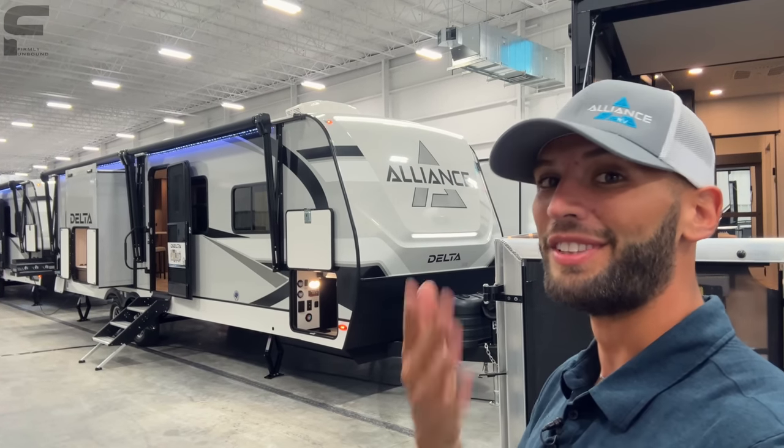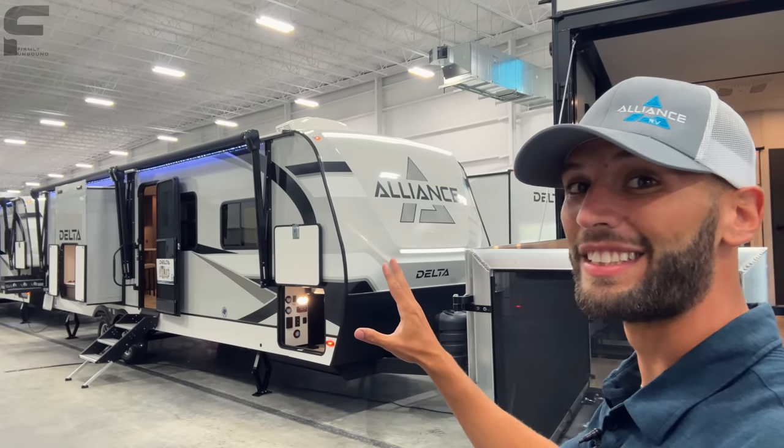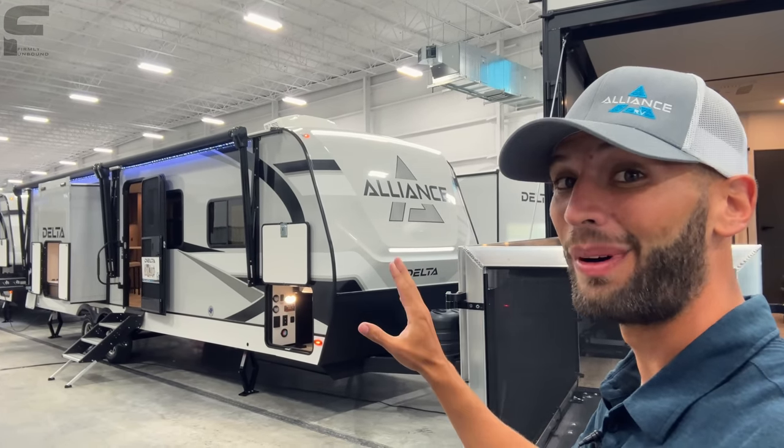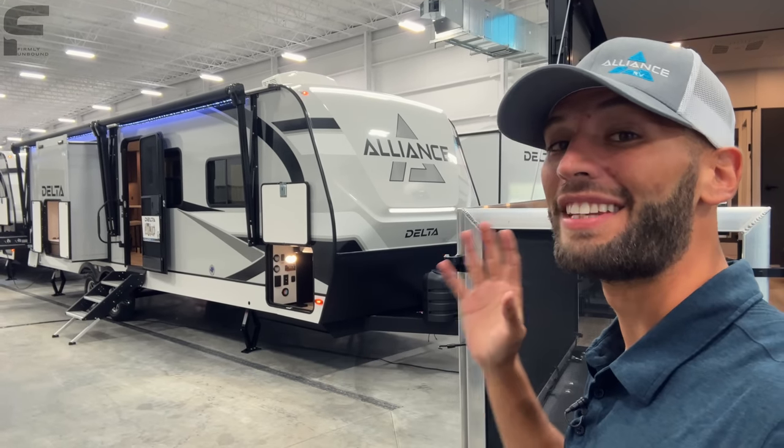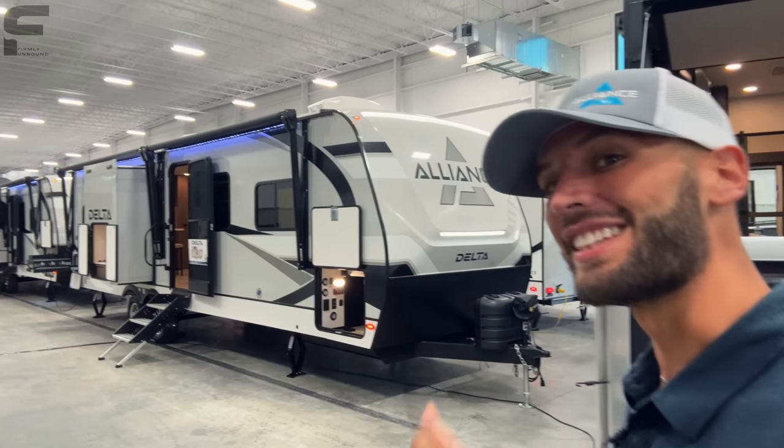Many of y'all probably know, but if you don't, Alliance Delta is the newest travel trailer line to hit the market, and it is amazing. Now we have this awesome rear kitchen model, so let's go take a look.